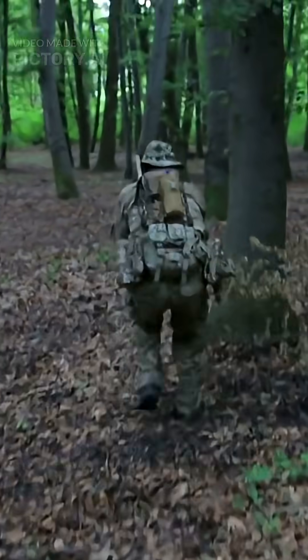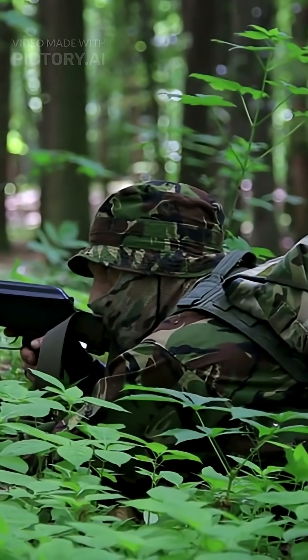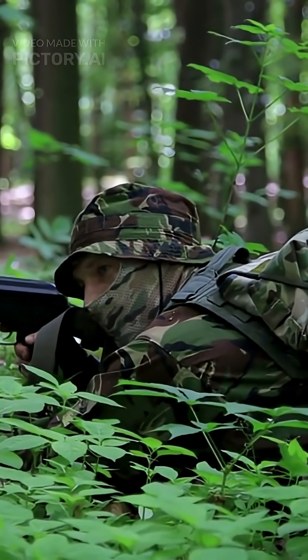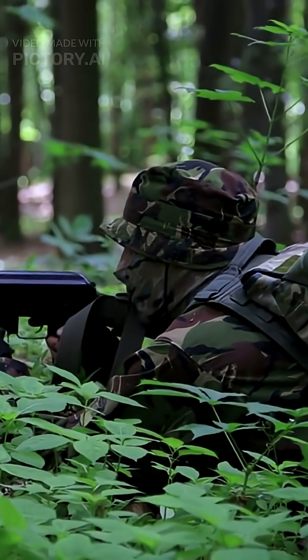Human tech? We're just borrowing these ideas. So, human camo? Clever tools. Animal camo? Mind-blowing biology. Evolution wins this round. Nature 1, Humans 0.